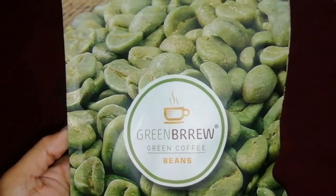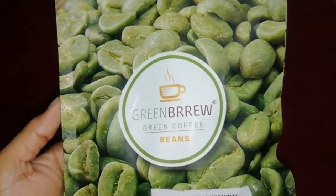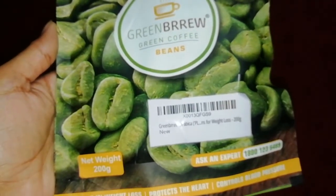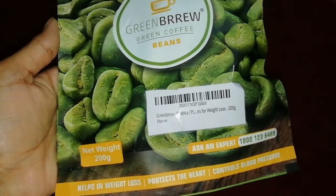So if you want to start something good, you should definitely pick something that you provide 100% quality. So this is Green Brew Green Coffee. Today we talk about it, so without wasting any further time, let's get into the video.